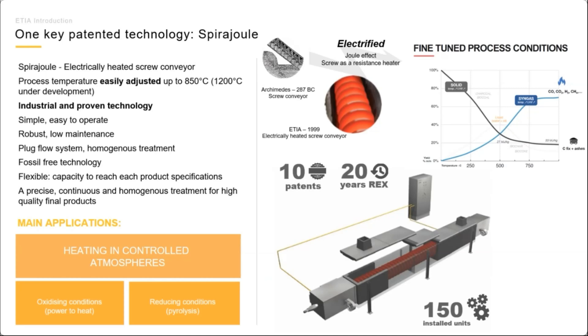The residence time of the product inside the reactor is also regulated through the rotation speed of the screw, which is adjustable. These factors allow us to adjust the output of the process.